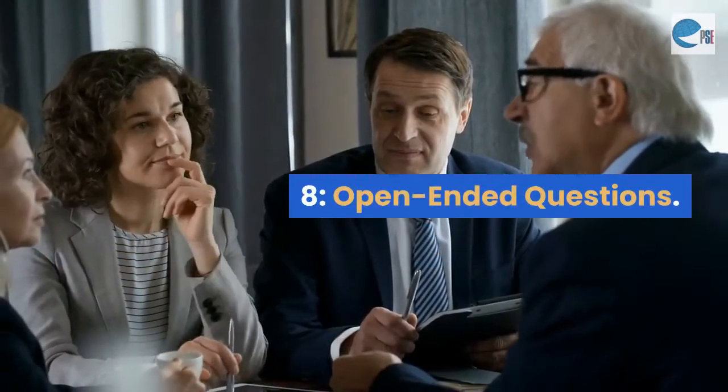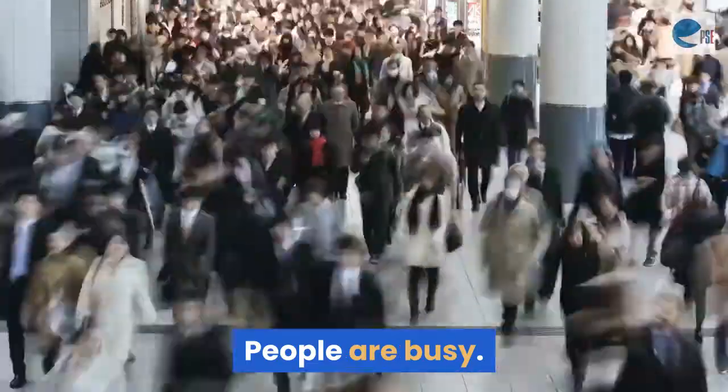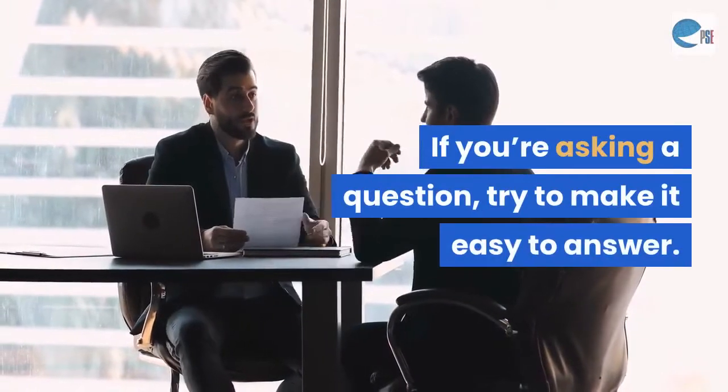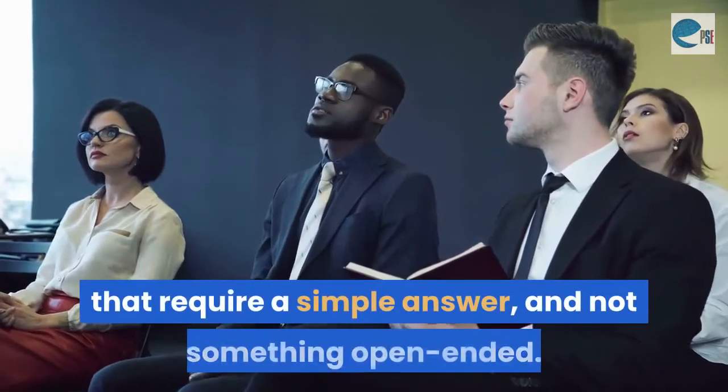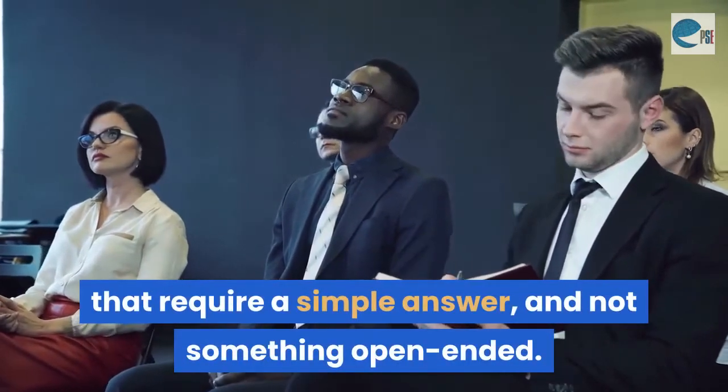Mistake 8: Open-ended questions. People are busy. If you're asking a question, try to make it easy to answer. Ask a yes-no question or other questions that require a simple answer, and not something open-ended.